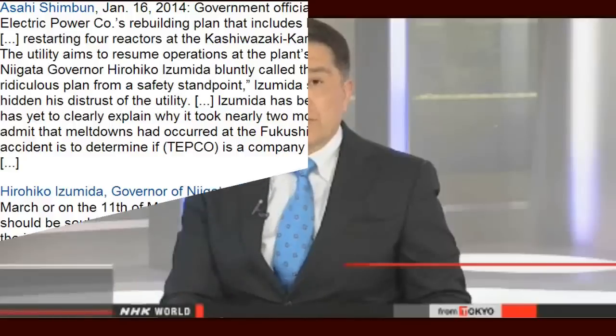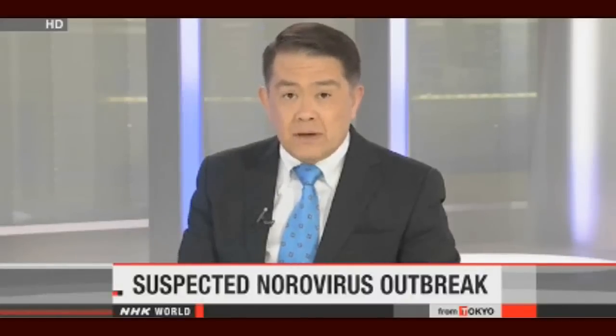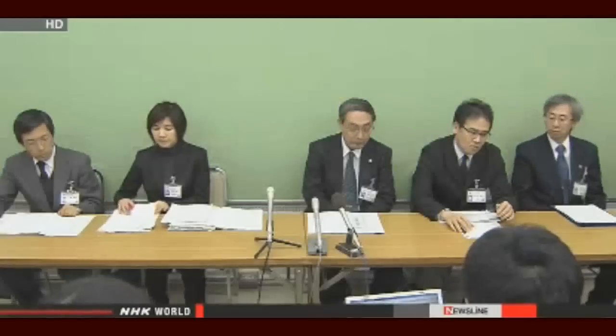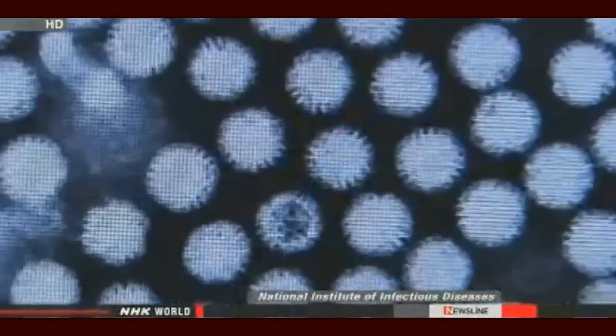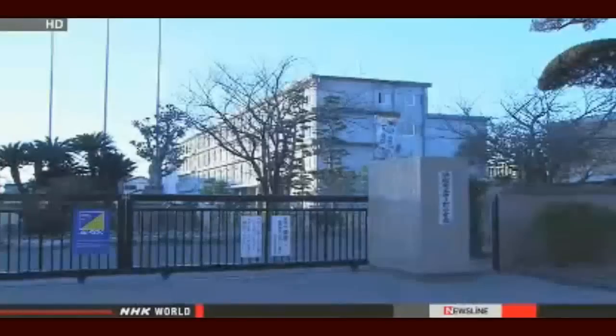Health officials in central Japan are warning of what they suspect is a norovirus outbreak at elementary schools. Around 900 students across the city of Hamamatsu missed classes because of vomiting and diarrhea. Officials described it as an abnormal situation and said they want to investigate every possible cause. Children showed symptoms at 14 schools; 12 of those schools closed for the day. The norovirus was detected in five students, and more than 40 school staff members also complained of symptoms. None of the children or adults was hospitalized. City officials say the schools have their lunches made at separate facilities and are trying to find out whether those facilities use the same ingredients.